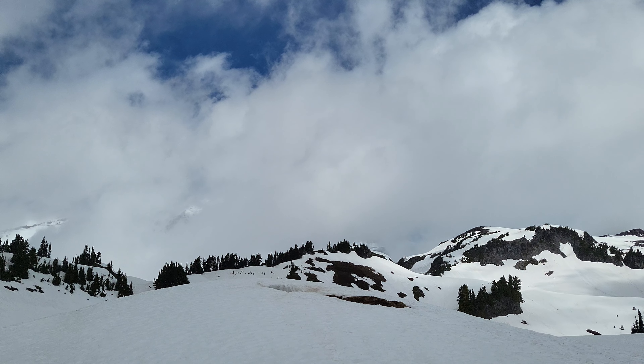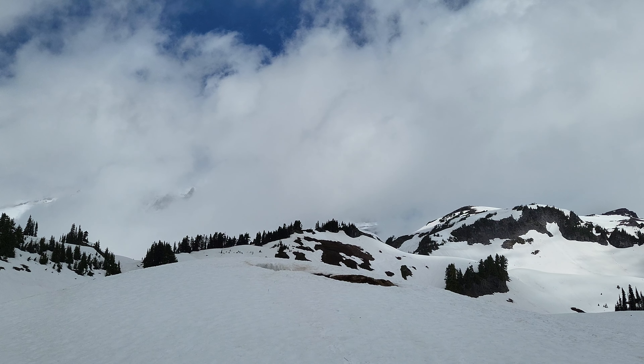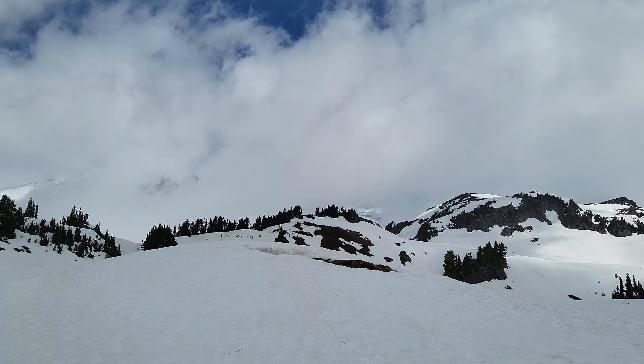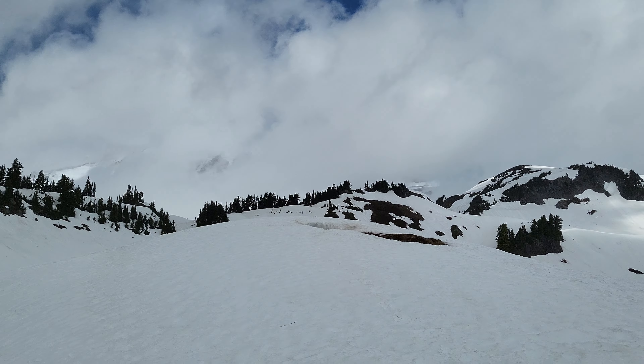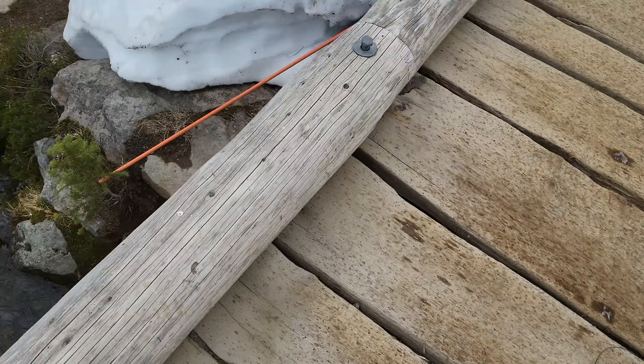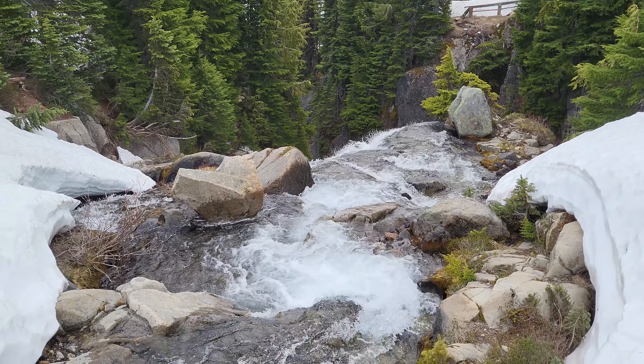Yeah, it's clearing off. Let's just wait and see — take what she gives us. Anyway, on to over there, into the front of Myrtle Falls.